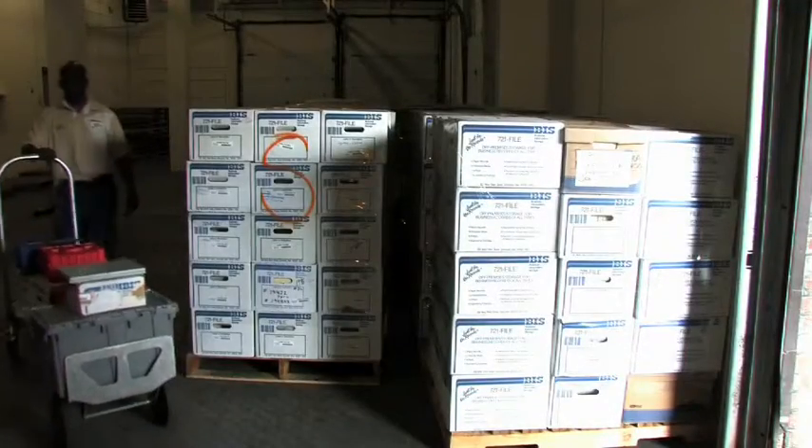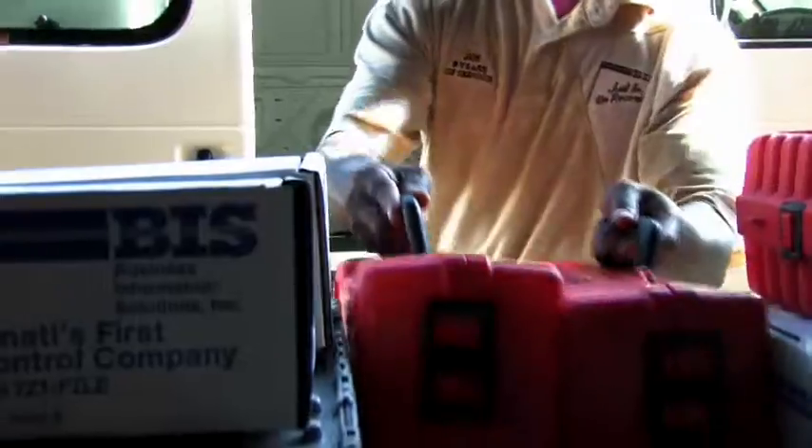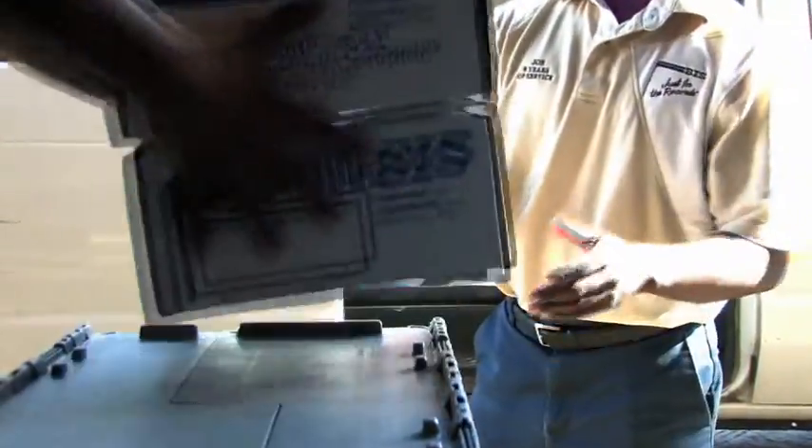Our expertise can make imaging easy and economical for you. By the way, you can mail or ship your records to us, or we'll pick them up. Come on in. I'll show you what we do next.